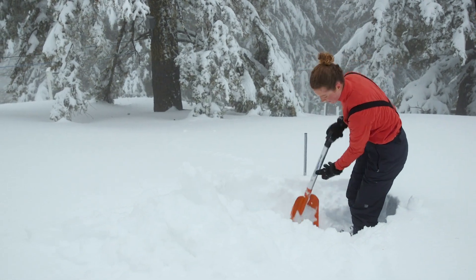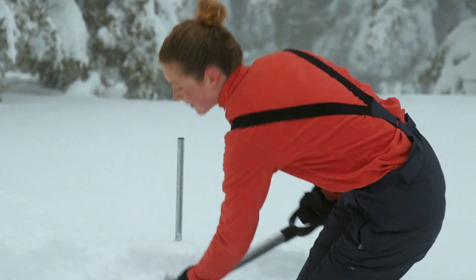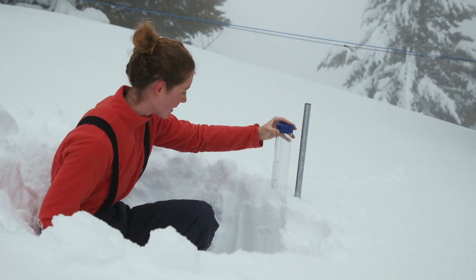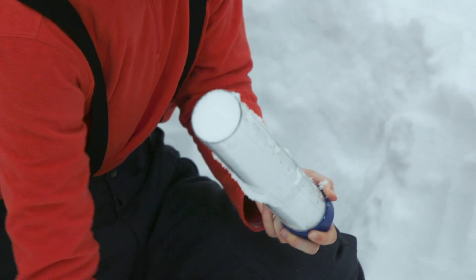Today we're up here at Bogus Basin and we're going to be digging a snow pit. We dig into the snow all the way down to the surface, and once we have that done we take some samples of the snow and look at the snow density, which tells us the amount of water that's in the snow.